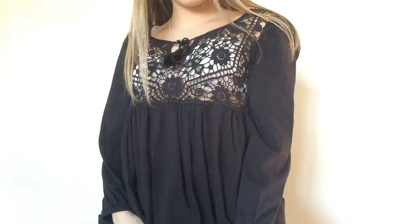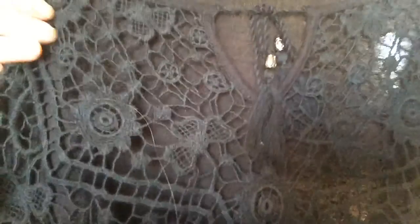The next place that I went is Forever 21, of course, because I can never go to the mall and not go to Forever 21, and I got a ton of stuff from there. The first thing I got was just this black blouse — it's the same kind of style as that other shirt, crocheted on the top, and I just really like it.